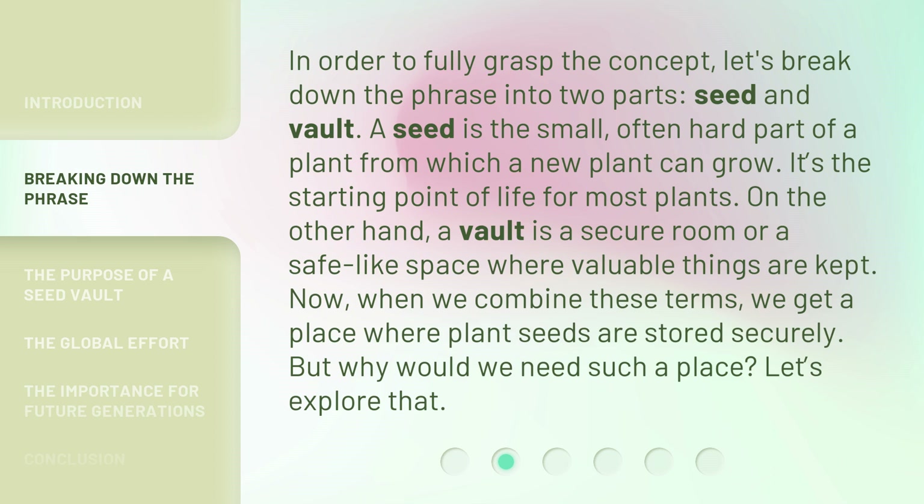In order to fully grasp the concept, let's break down the phrase into two parts: seed and vault. A seed is the small, often hard part of a plant from which a new plant can grow. It's the starting point of life for most plants. On the other hand, a vault is a secure room or a safe-like space where valuable things are kept. When we combine these terms, we get a place where plant seeds are stored securely. But why would we need such a place?